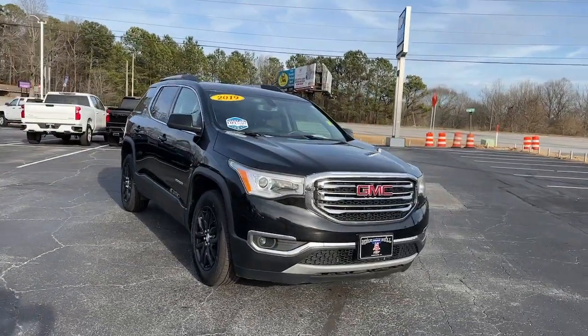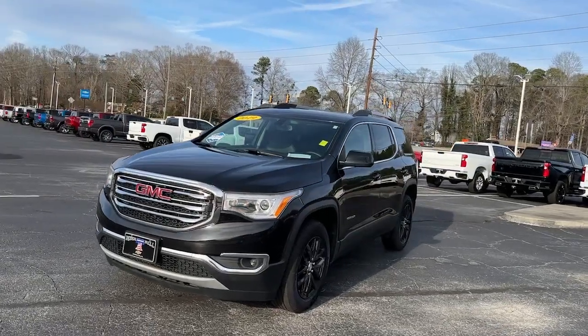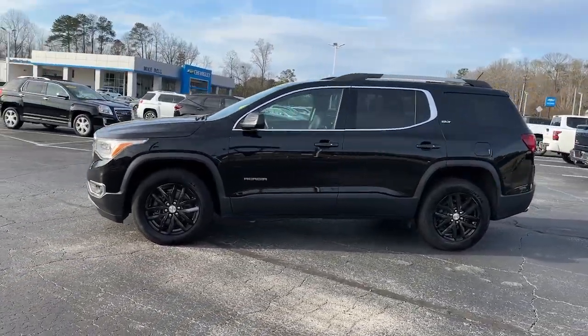You'll have love at first sight with the 2019 GMC Acadia. This vehicle is an outstanding buy with fewer than 90,000 miles on the odometer.